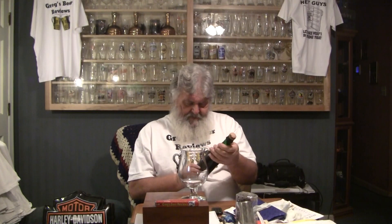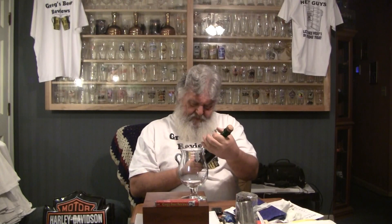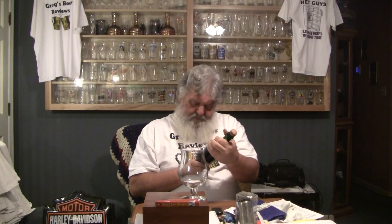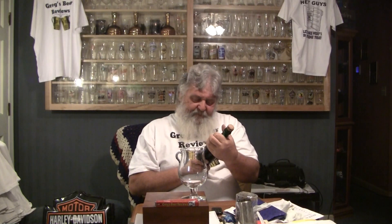It says right on here Leifman's 2010 on the cork. It doesn't have any kind of date on here, so I don't know exactly how old the beer is. It's got two barcodes — one for the USA and one for Europe. Imported by Duvel Moortgat, and it's got the Duvel glass on it. How appropriate.